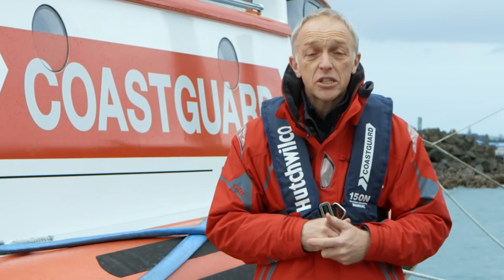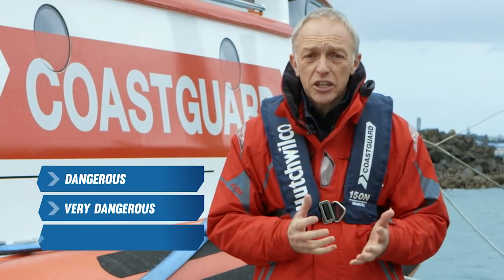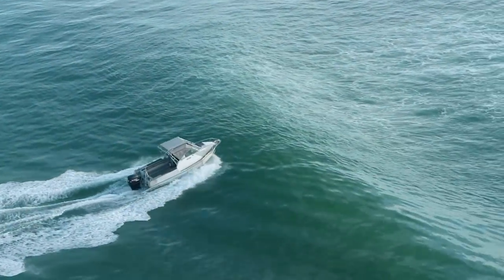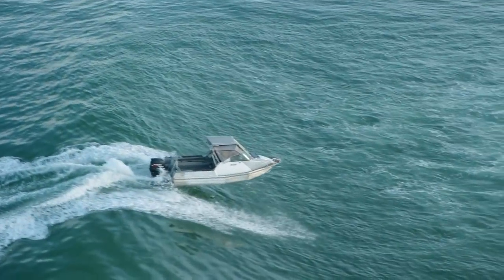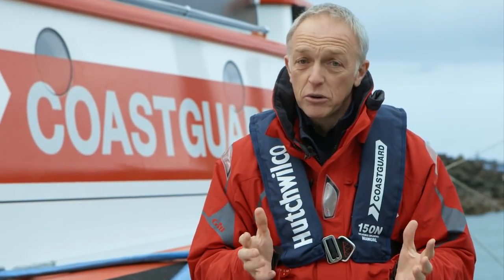Bar crossings are a high risk boating activity even for the most experienced boater. There are three types of bars: dangerous, very dangerous, and extremely dangerous. This film will provide you with information on how to make a safer bar crossing, but if in doubt, don't go out.